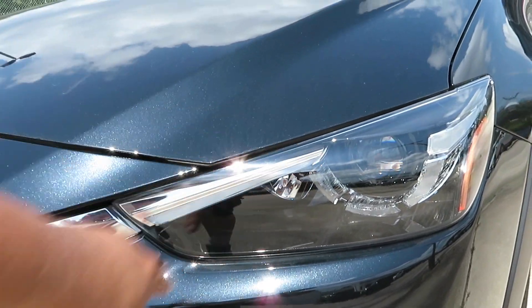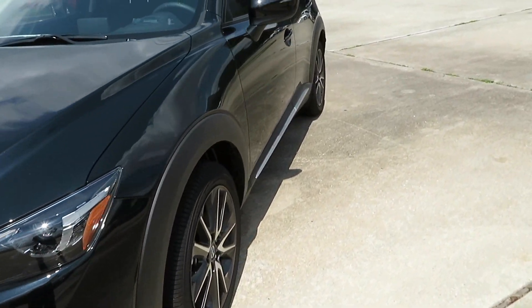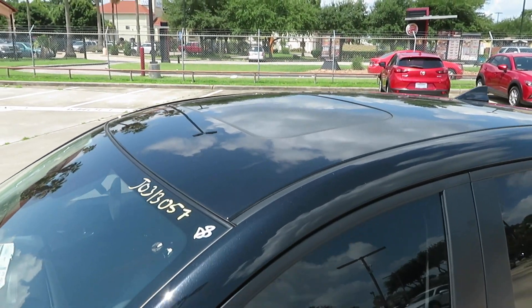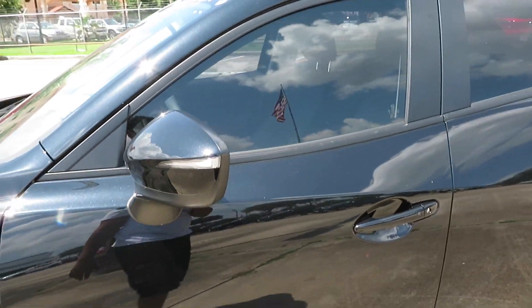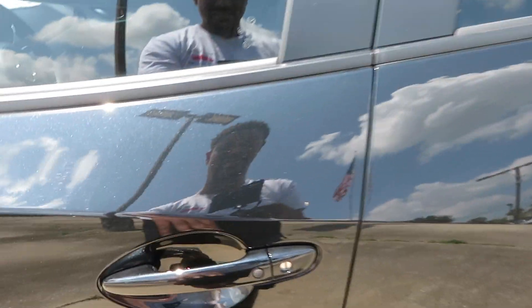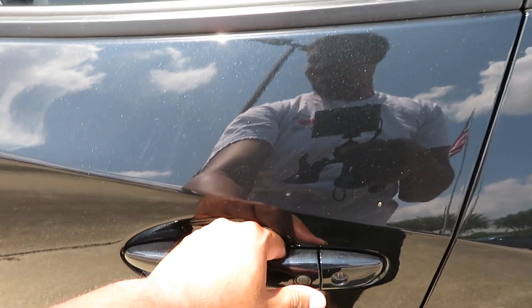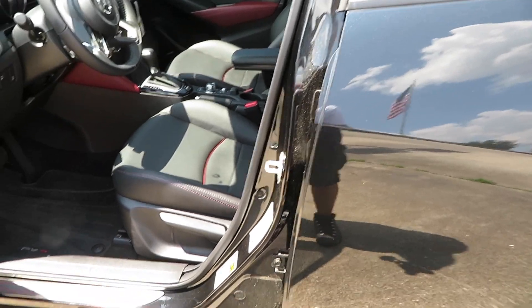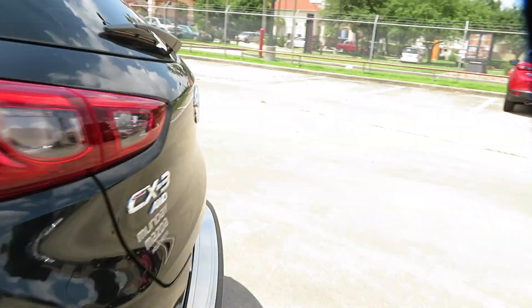LED strip right there — I'll show y'all that in a second. LED indicator and light, and then a mirror right there. It does have the touch thing where you just hit it and it unlocks the doors and does all of that fancy stuff. There's the key — started it off real quick so we can get this exhaust note.